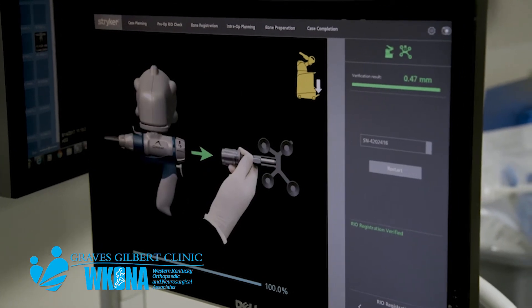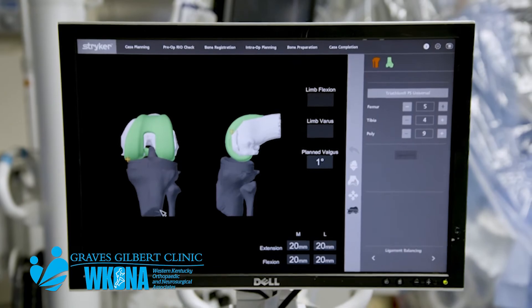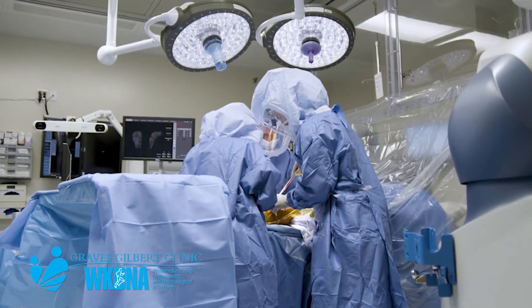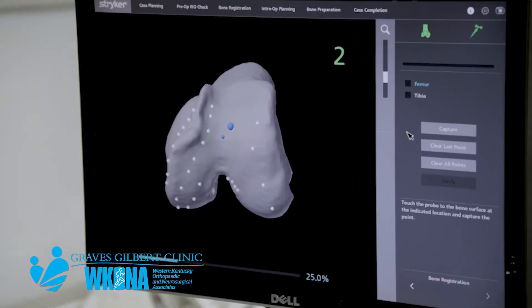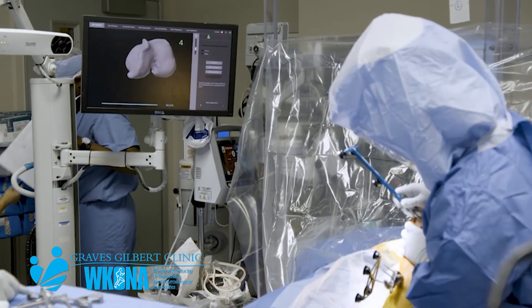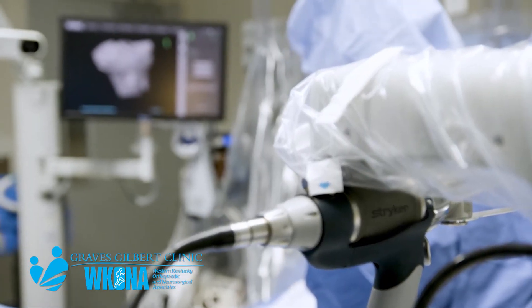And so now, with the advent of robotics, we're able to treat each patient very specifically. We're able to get preoperative imaging and incorporate that imaging into a robot, where we use robotic-assisted cutting and information to make sure that the soft tissues are treated as kindly as possible.